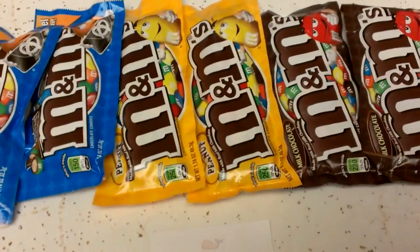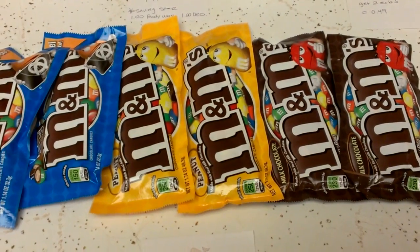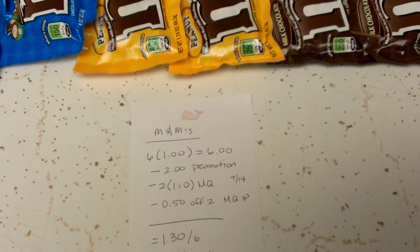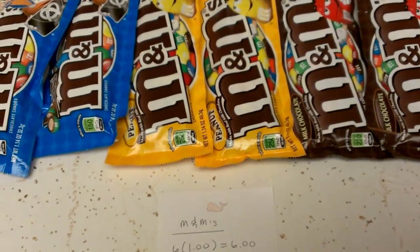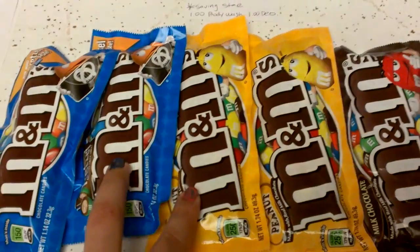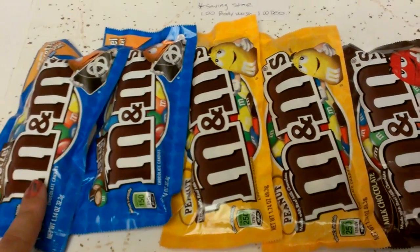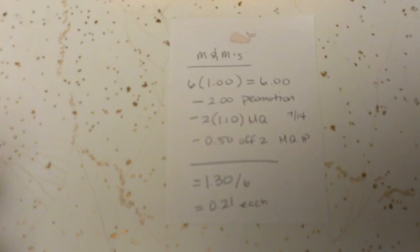The M&Ms — I grabbed six of them. These are on a deal where if you buy two, you get one free. There was a manufacturer coupon in this week's newspaper, either SmartSource or RedPlum. I used a $0.50 off two manufacturer internet printable for the two I was actually paying for. It's a little confusing, but you buy one and get two free — so the coupon covers the two you pay for, making the one remaining free as well. This came out to $1.30 for six, or about $0.21 each.